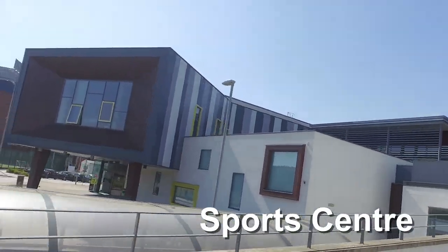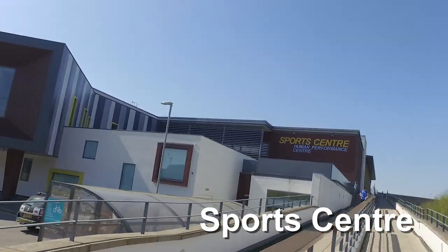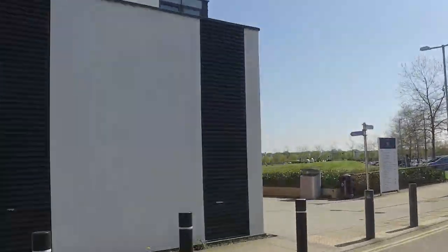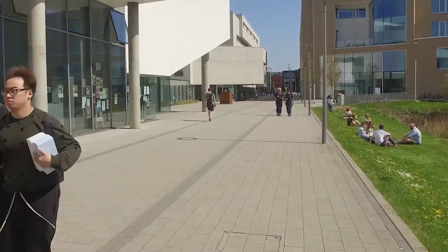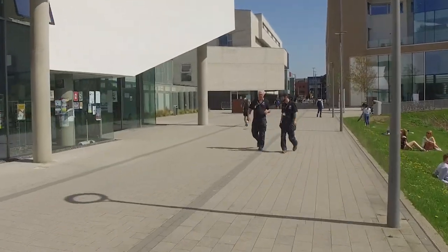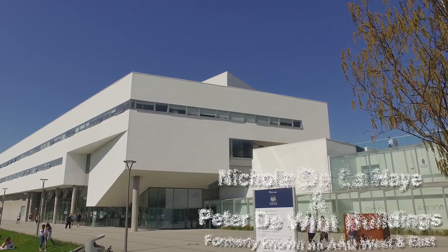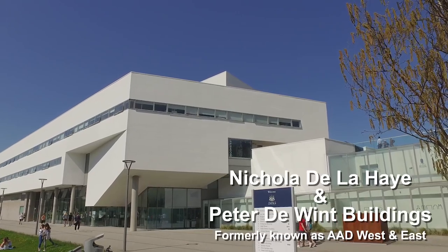Right next door to Pavilions is the University Gym. Just a short walk away is the Science Building, and further back past Pavilions are the Joseph Banks Labs. Right next to the Science Building is the Art, Architecture and Design Building, which has a huge lecture theatre as well as several workshop rooms and studios.